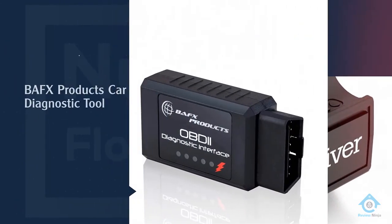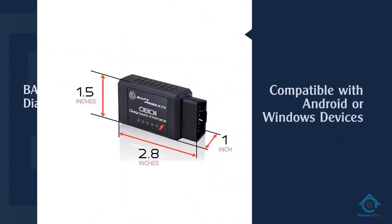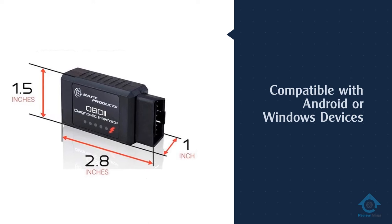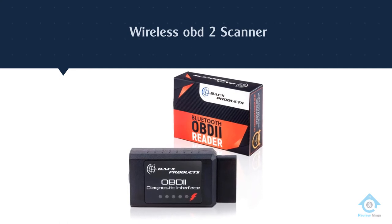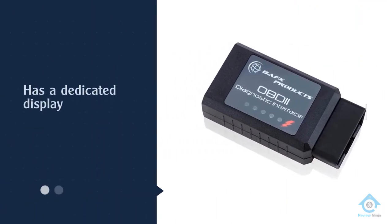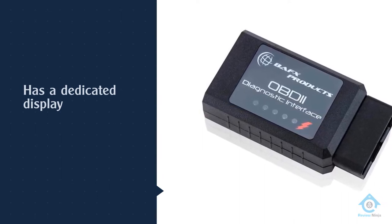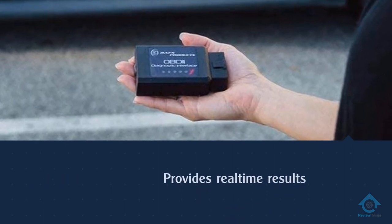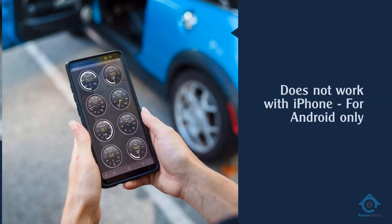Number two: BAFX Products Car Diagnostic Tool. The BAFX wireless scanner gets our best value spot for one simple reason — it's not every day you can get a wireless scanner for a very low price. This scanner is all about convenience when scanning for codes. The device itself is nothing more than a simple plug for the OBD2 port. It reads the data just like other scanners but lacks a dedicated display, meaning you'll have to download a separate app to access the information. Once it's set up, it will read a number of codes.